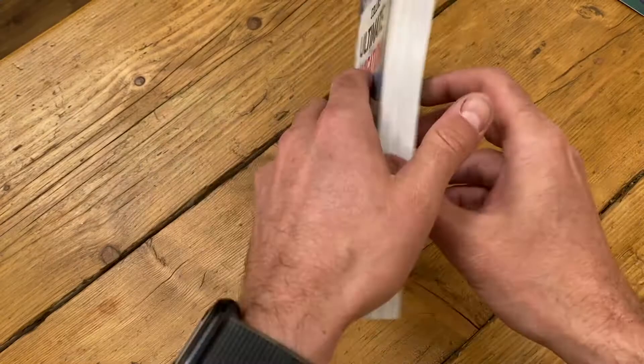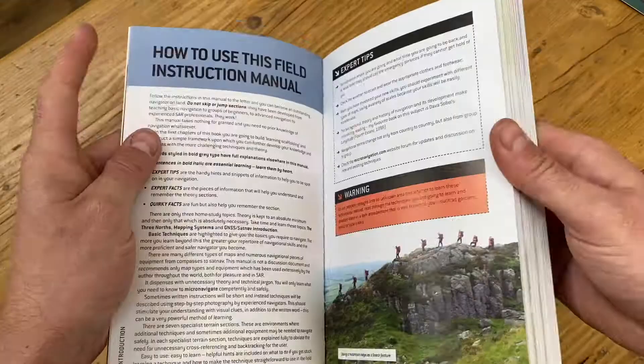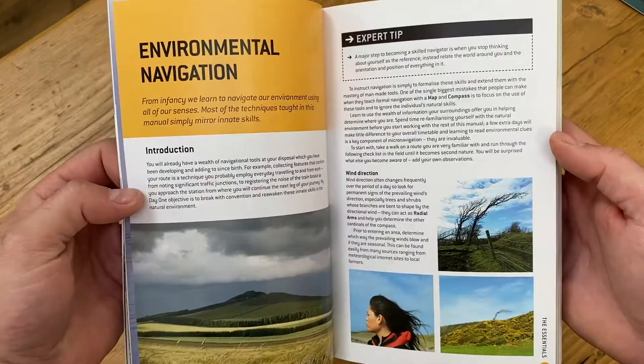The last book I want to suggest is 'The Ultimate Navigation Manual' by Lyle Brotherton. If I was to recommend somebody just one book for land navigation, it's this one. It's a big, thick book — all colorful, glossy photos — an absolutely beautiful book. When I went and did my land navigation instructor's course with the military, I was issued this book and constantly throughout the course I was picking it up and referencing it.